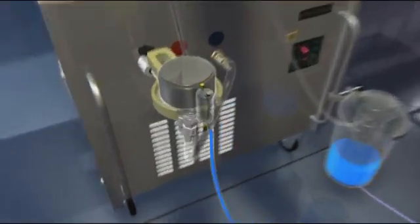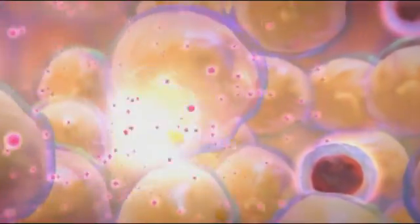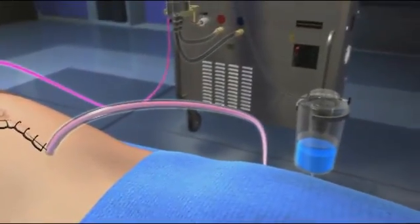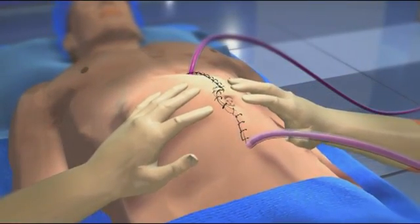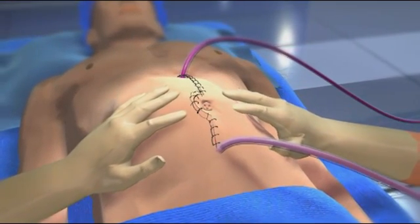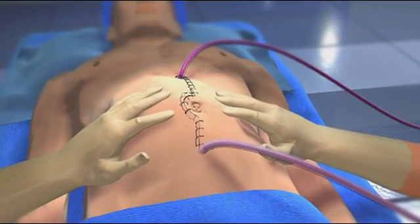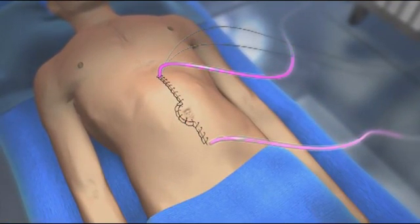Next, chemotherapy is added to the solution in two doses over a 90-minute period. The pump of the perfusion machine delivers the solution into the abdomen. The solution flows back to the machine where it is warmed and re-delivered into the abdomen. The cycle continues throughout the procedure. During this time, gentle shaking is applied to the external abdomen to allow for better mixing of the solution and to help ensure it reaches and bathes all surfaces of the abdominal organs and tissues.